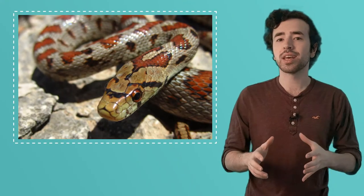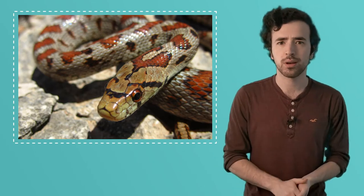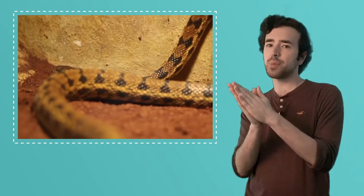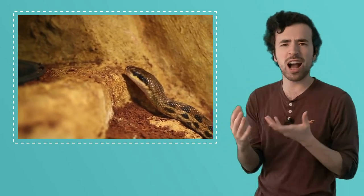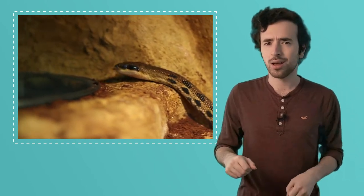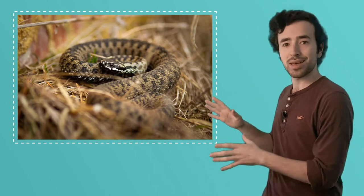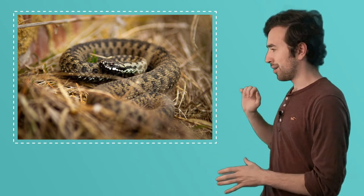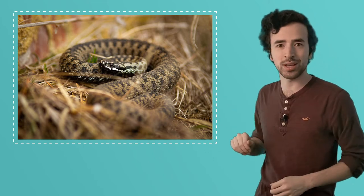Scales help a fish move through the water, but for another animal, scales protect it from water. Snakes. Their scales keep water from getting into their bodies when they're caught in the rain or sliding over puddles. And speaking of sliding, a snake's scales bend and twist to help it slide along the ground. Plus, they protect it from hot sand, prickly pine needles, or rough rocks. Some snakes' scales also help them blend in with their surroundings. Can you see the snake in this image?